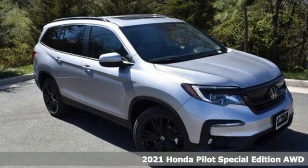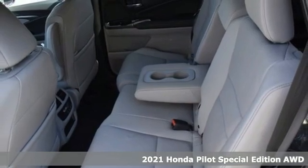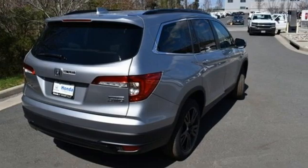It's a new 2021 Honda Pilot. Style runs in the family, and watch the family run to pile into this roomy Pilot. It's equipped for all your driving needs and wants.